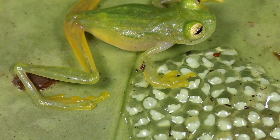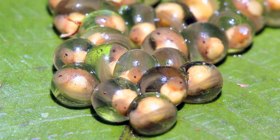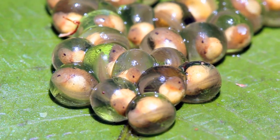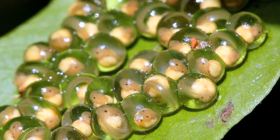A mommy frog lays hundreds of eggs at the same time. The eggs are different colors. Look at the little eyes. Cute!